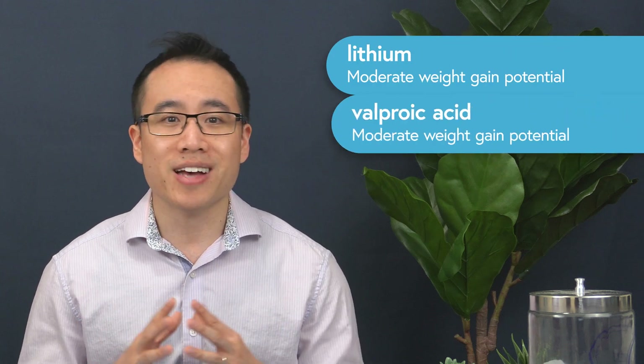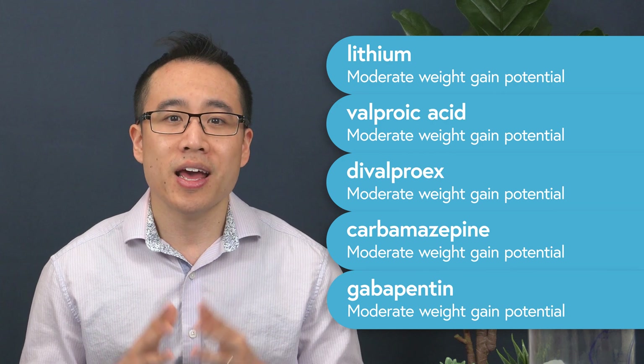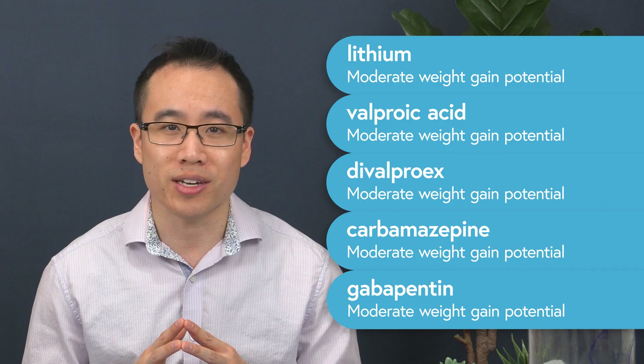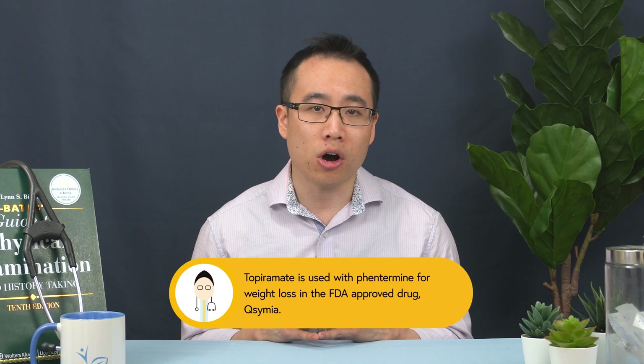Epilepsy medications. Some bipolar and epilepsy medications like lithium, valproic acid, divalproex, carbamazepine, and gabapentin can cause weight gain by increasing appetite and potentially increasing water weight retention. However, other ones like topiramate may actually cause weight loss.